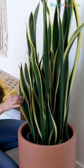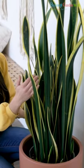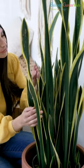Snake Plant. Known for its durability and air purifying properties, the snake plant thrives in low-light conditions and requires minimal maintenance.